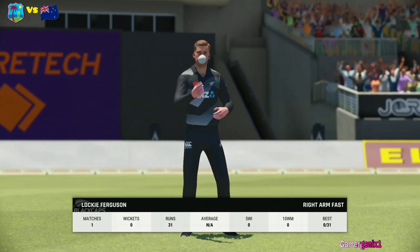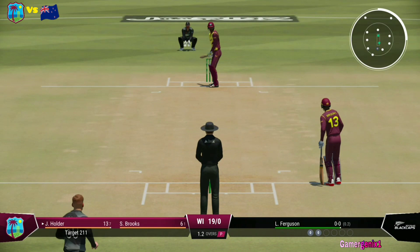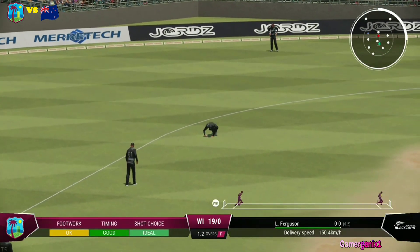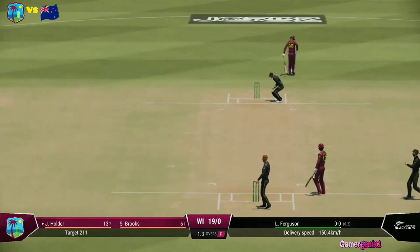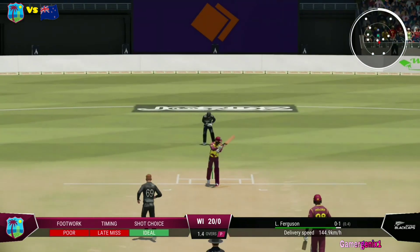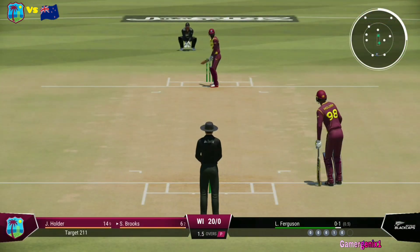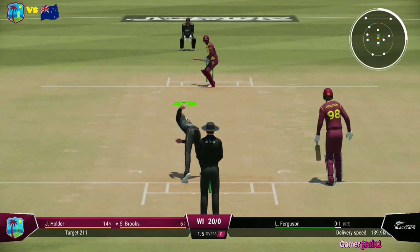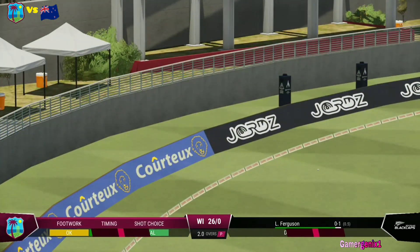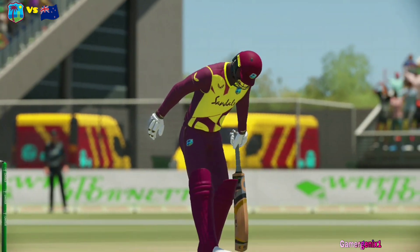A new bowler coming into the attack. Right there — for a brief moment, misses everything. That's wild, nothing elegant. That's right off the meat of the bat — saw it from the moment it left the hand, latched onto it and given the full treatment. End of the over, West Indies.